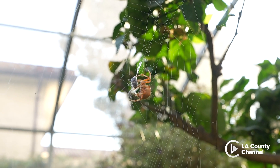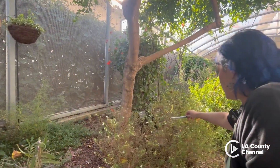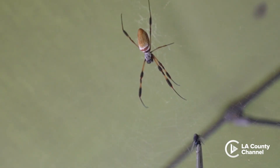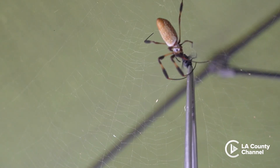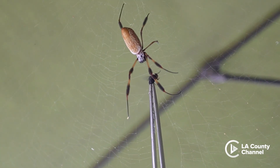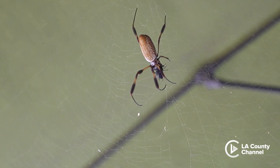In the wild the spider would just be waiting on her web for something to fly by and get ensnared, but we come out here and take care of each individual spider. We don't have enough things flying around in our garden for them to all eat enough, so we bring things like little caterpillars, crickets, and flies, and we use special tools to very carefully put the food in their web so they can come down and eat.